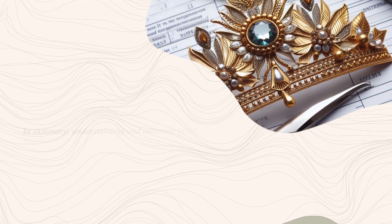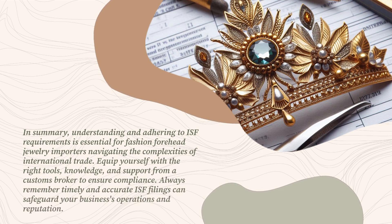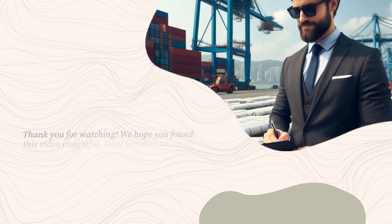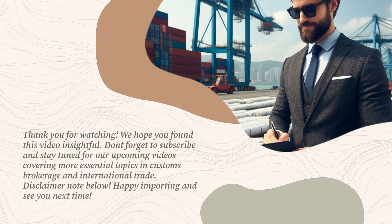In summary, understanding and adhering to ISF requirements is essential for fashion forehead jewelry importers navigating the complexities of international trade. Equip yourself with the right tools, knowledge, and support from a customs broker to ensure compliance. Always remember, timely and accurate ISF filings can safeguard your business's operations and reputation. Don't forget to subscribe and stay tuned for our upcoming videos covering more essential topics in customs brokerage and international trade.